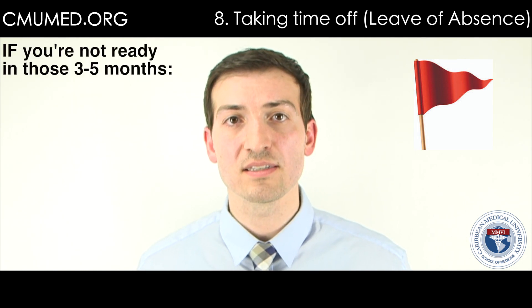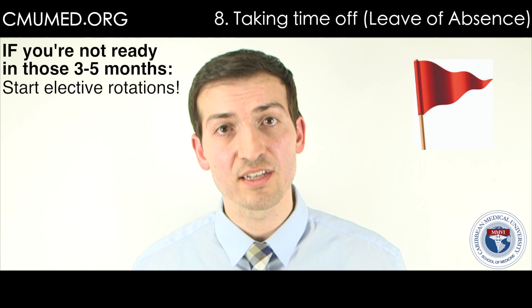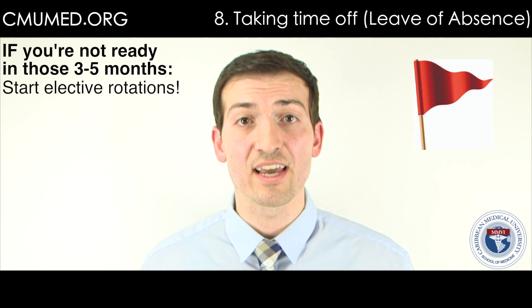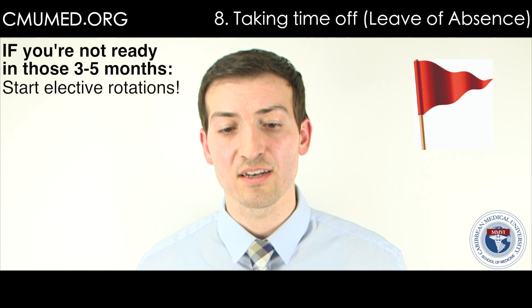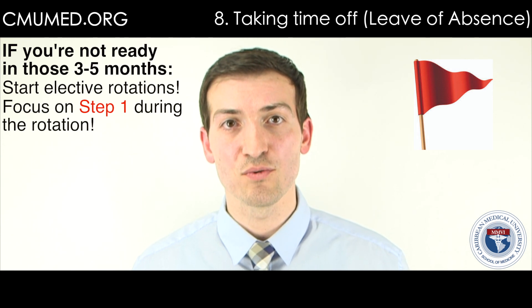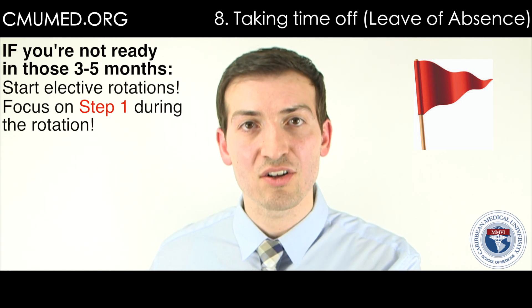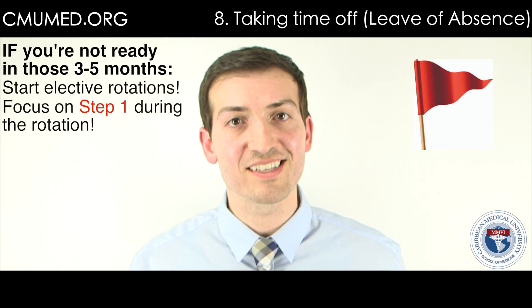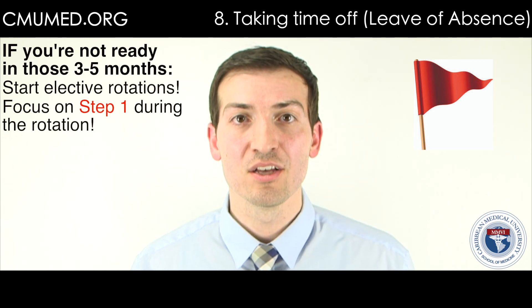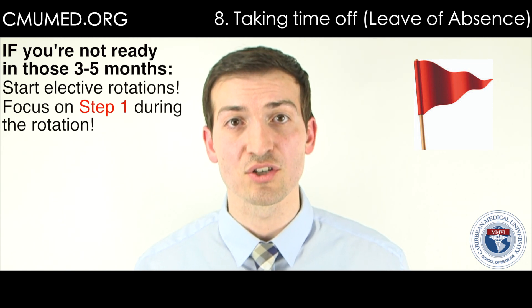If you are not ready by the end of five months, start your electives — at CMU we can't start our core rotations but we can start electives. Don't prolong your leave of absence anymore. Hopefully you can pick a lighter elective where you still have some study time at least half the week and can focus on Step 1. I've seen people postpone, start electives, get caught up in clinical knowledge, CK, and CS material, and forget about Step 1. Do not forget Step 1 — this is the hardest and probably most important exam. Try your hardest to finish it within that three to five month timeframe.